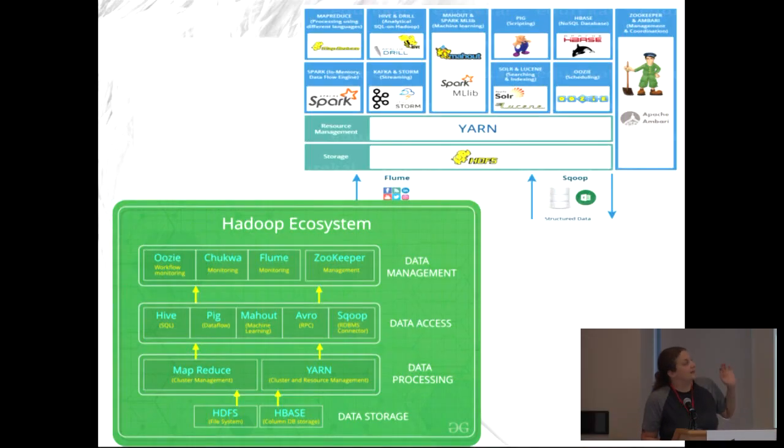The Hadoop ecosystem slide has a ton of stuff — different things are used for different purposes. This can cause analysis paralysis because you're trying to decide what to use since there's a lot of cool open source options. You also have to decide how you want to store your data, since there are different storage possibilities. YARN and MapReduce figure out how to process data; you can do machine learning, anything you want.